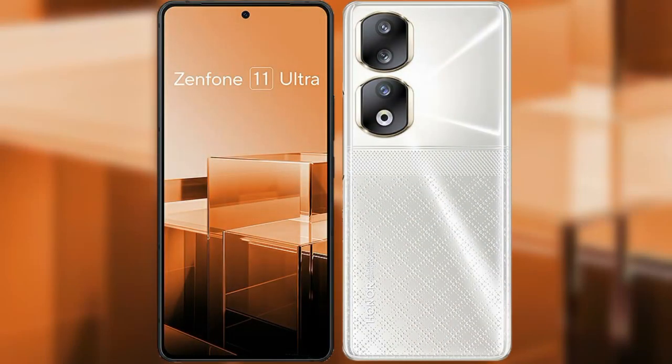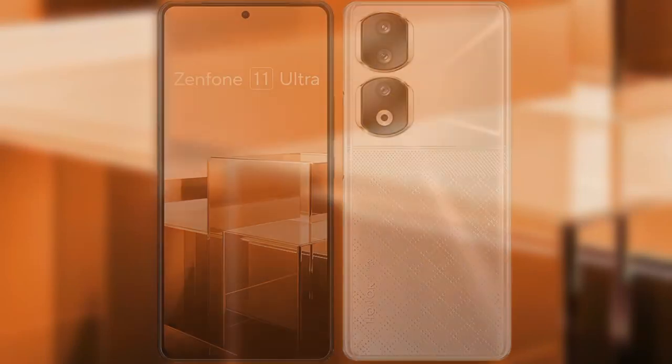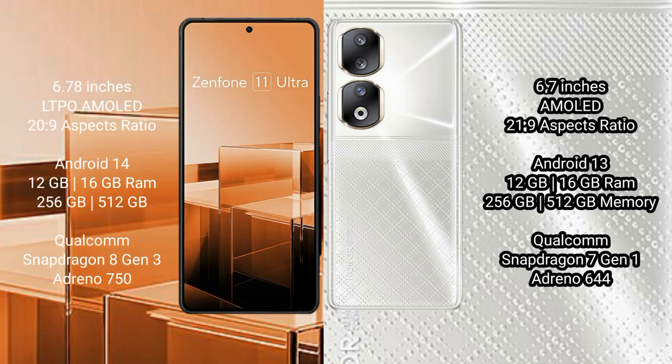I will compare the new Asus Zenfone 11 Ultra with Honor 90. Asus Zenfone 11 Ultra comes with a 6.78-inch LTPO AMOLED display and aspect ratio 20:9. Honor 90 comes with a 6.77-inch AMOLED display and aspect ratio 21:9.